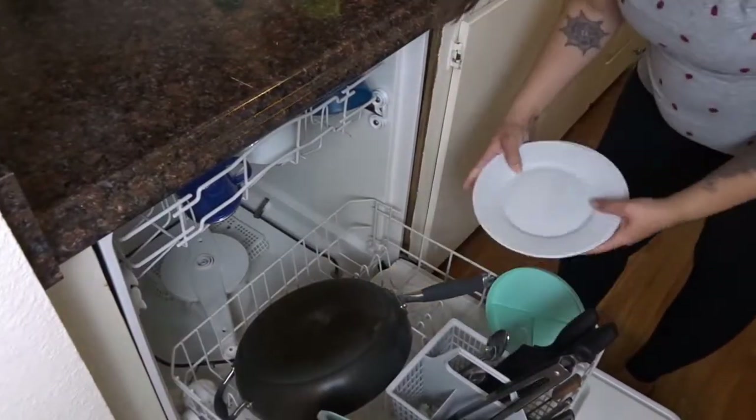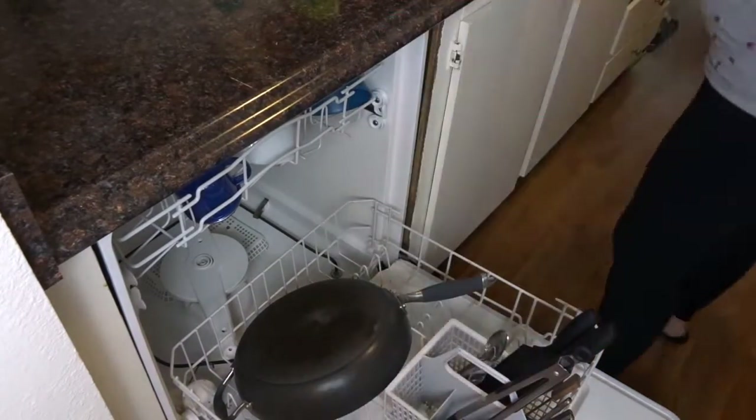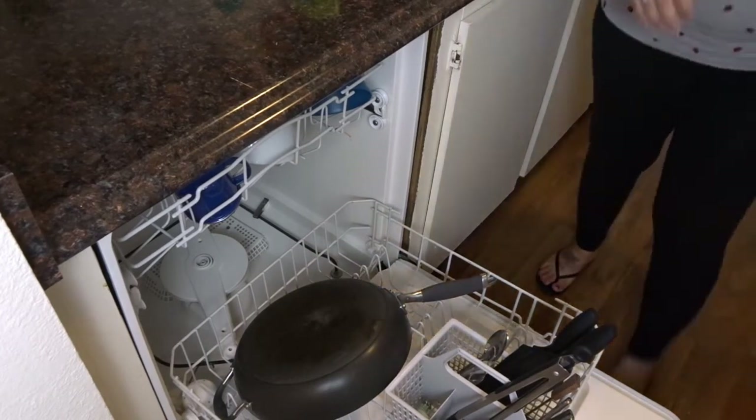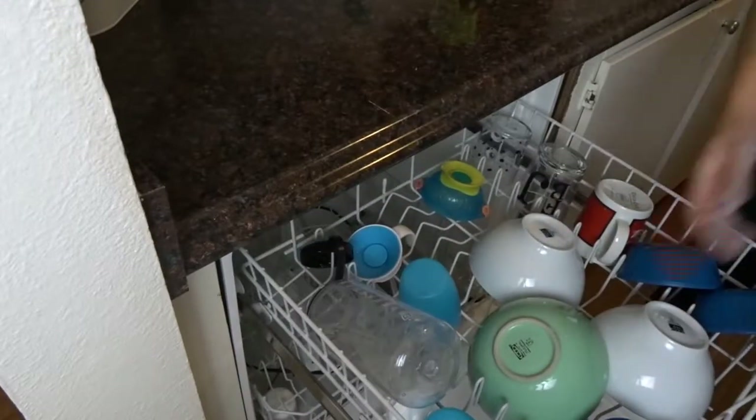I've started running the dishwasher every night before I go to bed. That way in the morning I can unload it, and then as I dirty dishes throughout the day I just load them in. Then I run it again at night, and it makes it so much easier than having to do the dishes a couple of times throughout the day.